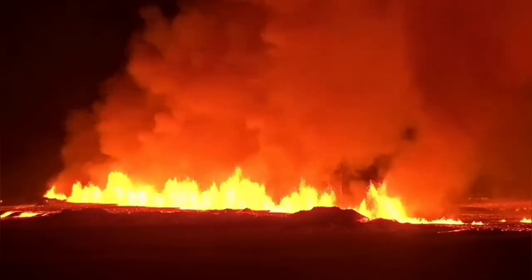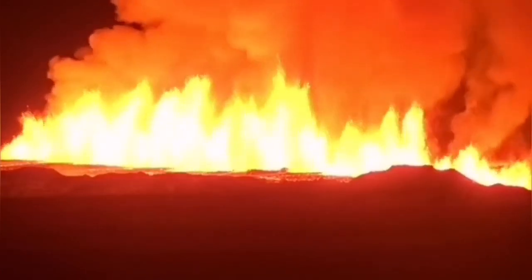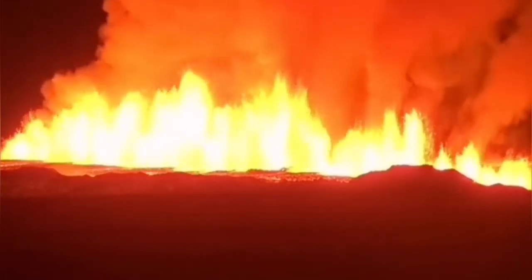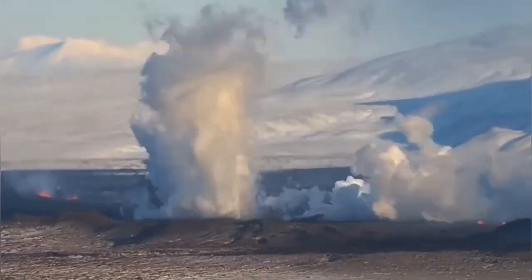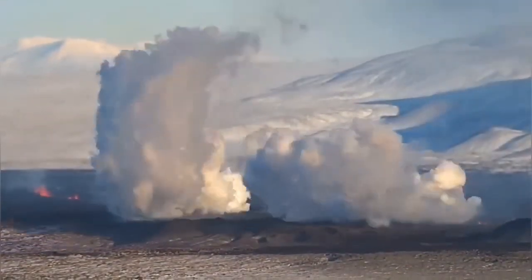That area is saturated with rain over the millennia and the water level is high. Aquifers in that area were previously used to generate electricity, and this time when the magma came into direct contact with the water, we had explosions and the rising of a white cloud from that center.